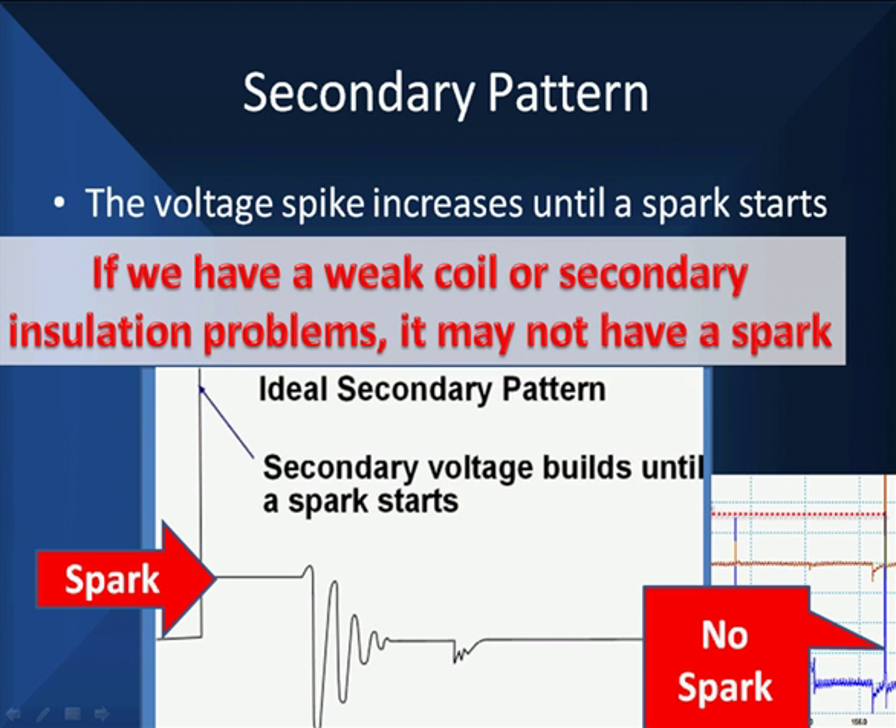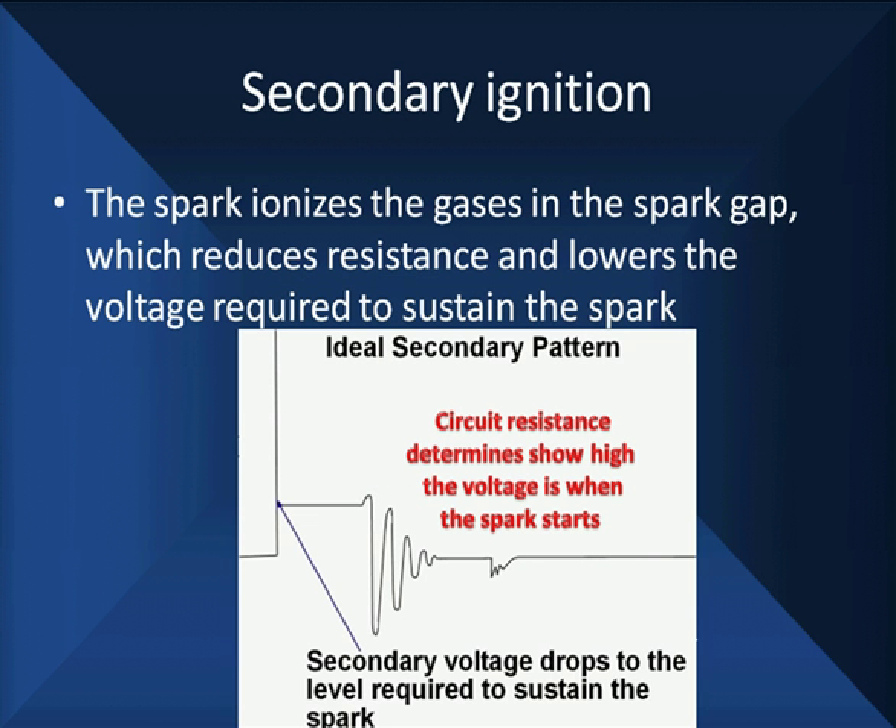When we have more voltage required to start the spark than the coil is putting out, we'll have no spark. The voltage is going to 18,000 volts — 18 kV — without a spark. The spark ionizes the gases in the plug gap, which reduces the resistance and lowers the voltage required to sustain the spark — that's why it drops down. Circuit resistance determines how high the voltage is when the spark starts, when ionization occurs. If you have something happening at this part of the curve, it's because something outside the cylinder is causing it.